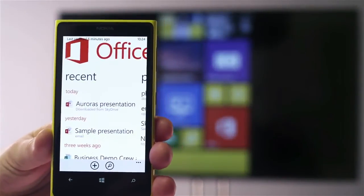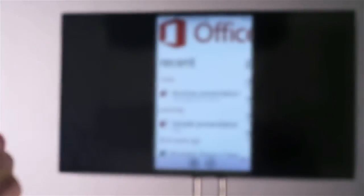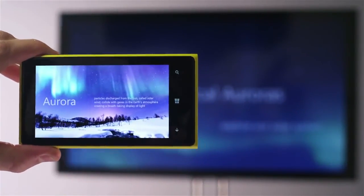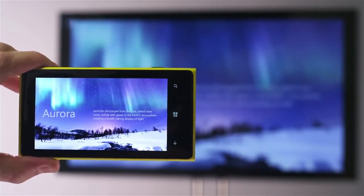This is really handy if I want to share Office documents, for instance. As I change this PowerPoint presentation on the phone, it changes on the TV as well.